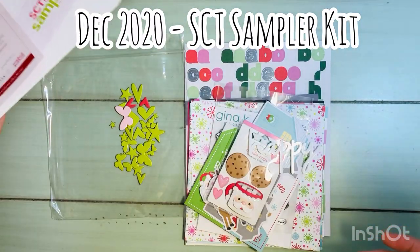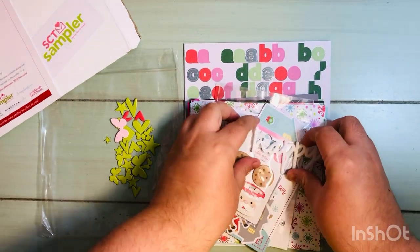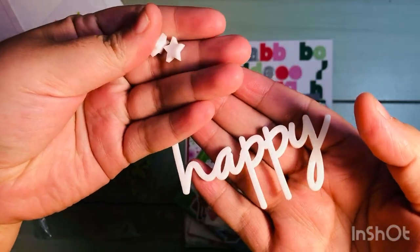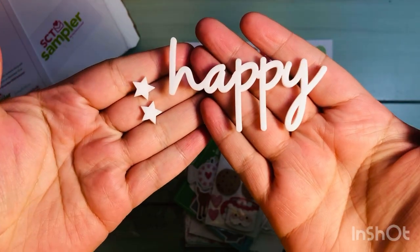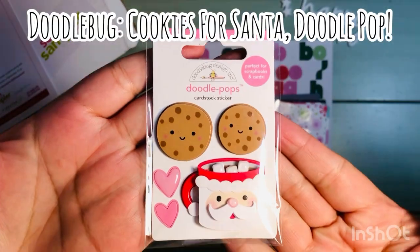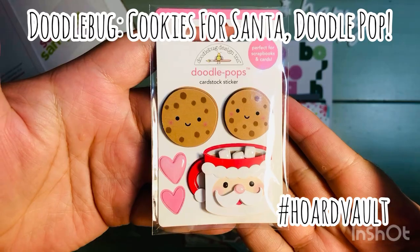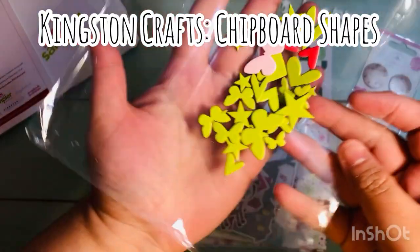So again, this is the SCT Sampler for the month of December. The two big collections are Doodlebug Design, which is the biggest collection, and then several pieces from Close to My Heart. The first thing I'll show you is this exclusive acrylic word 'Happy' — it's the SCT exclusive and it's kind of thick. Then this is one of the Doodlebug Doodle Pops — this is 'Cookies for Santa' from the Night Before Christmas collection, which is definitely hoardable.